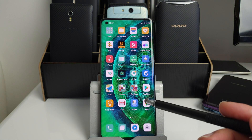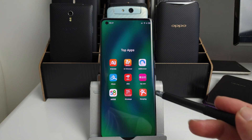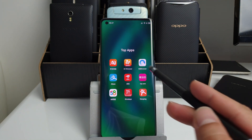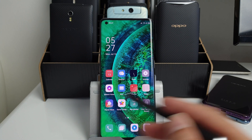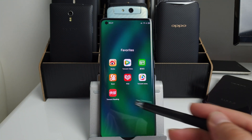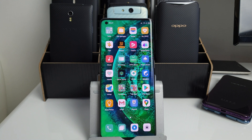The only thing left is to debloat this phone, because check out how much Chinese bloatware there is — look at the amount of applications, it's crazy. All of that has to go. Let me know in the comments below if you'd like me to do another video showing you how to debloat this phone properly without breaking it or causing any damage.